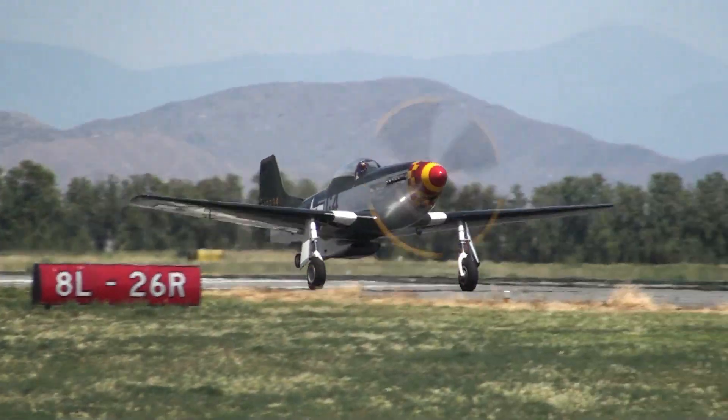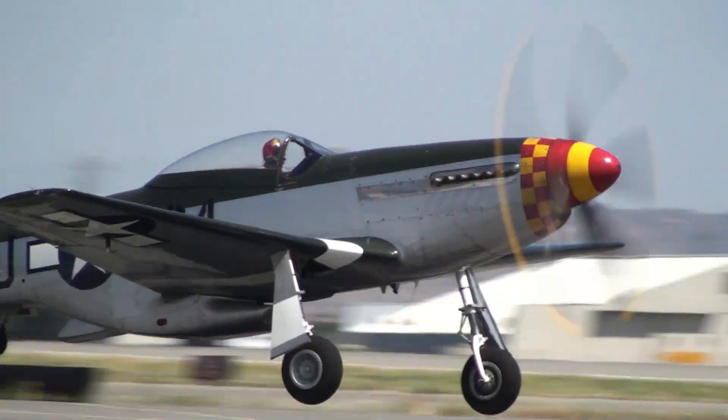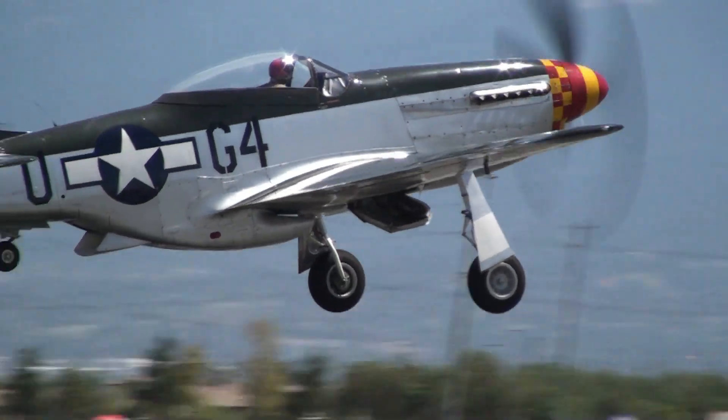The P-51 is taking off — Mustangs. The P-51 is for certain the most iconic US fighter of World War II, perhaps of all time.